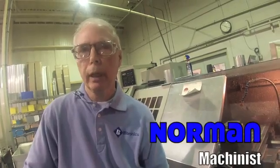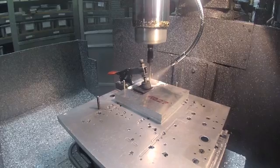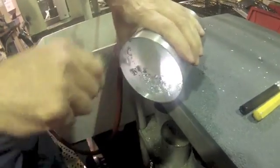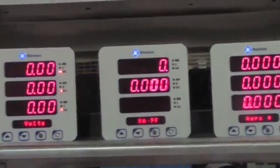My name is Norman Hanna and I'm a machinist at Bitronics Machine Shop. I like working at Bitronics because it's really interesting to see a part that comes from raw stock and is made into a really useful part in the meter.